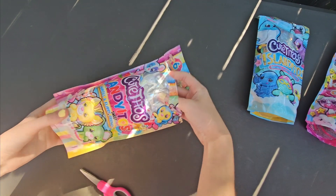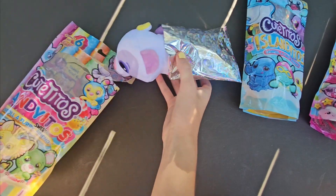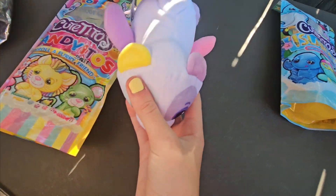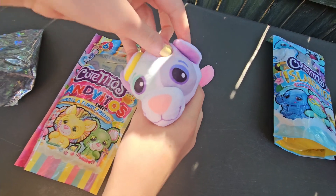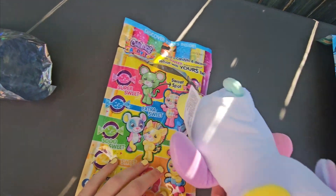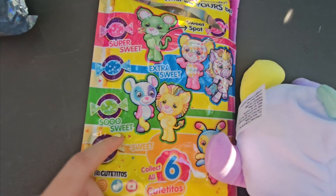Time to see what our first one is. So we got this one. I think it's a mouse, and she is so sweet.